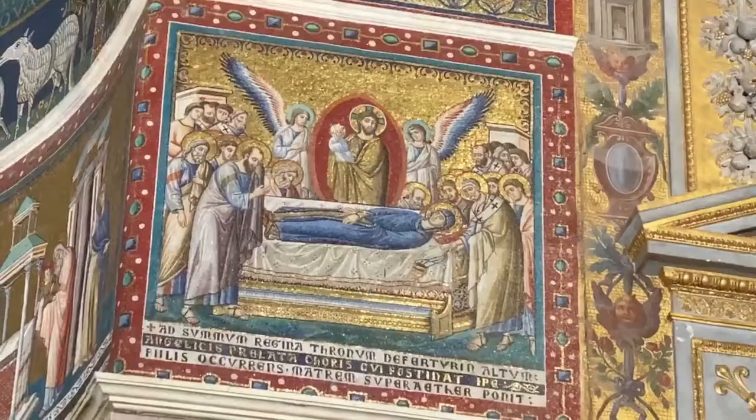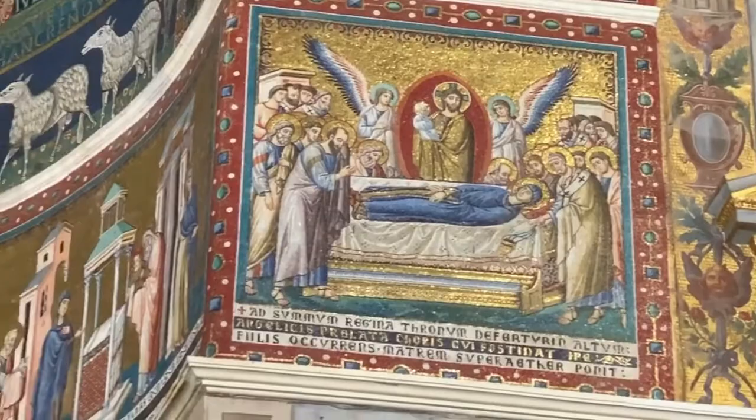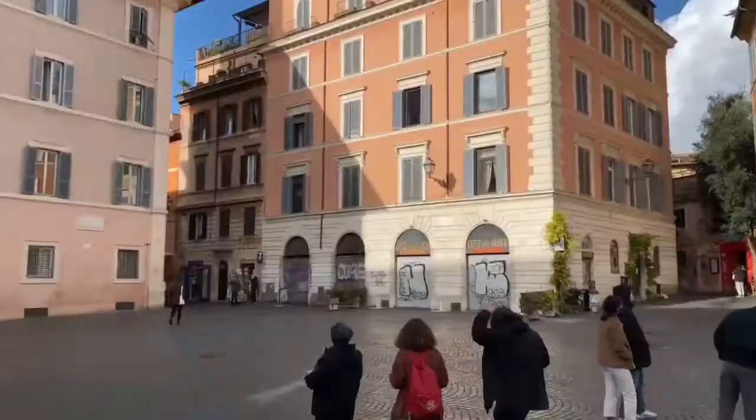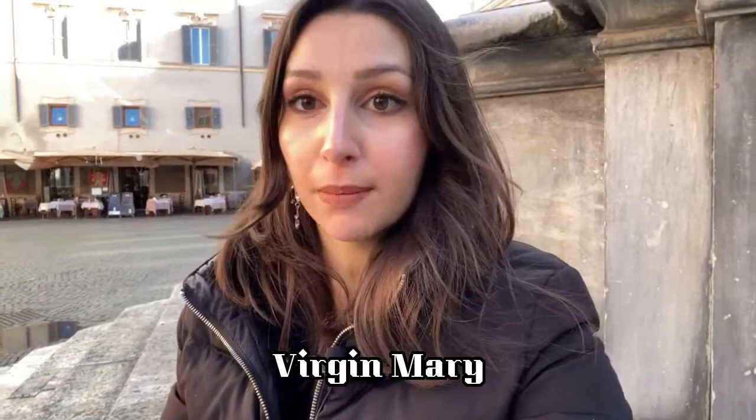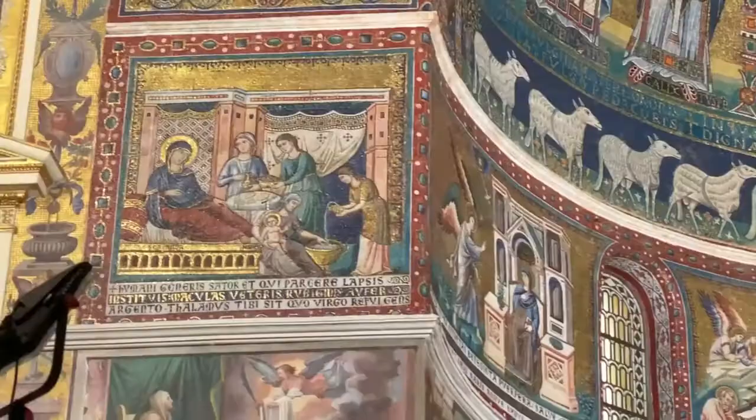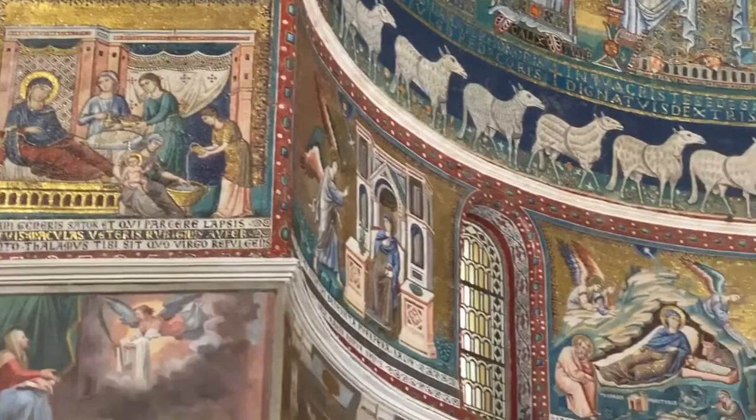These mosaics were executed by the Roman artist Pietro Cavallini around 1291. They are housed inside the Basilica of Santa Maria in Trastevere, one of the oldest churches in Rome with foundations dating back to the 3rd century. In Rome there was and still is a particularly special devotion towards the Virgin Mary. This basilica is devoted to her — Santa Maria — and the mosaics we're going to be looking at narrate her life story. Think of them as a sort of visual biography.